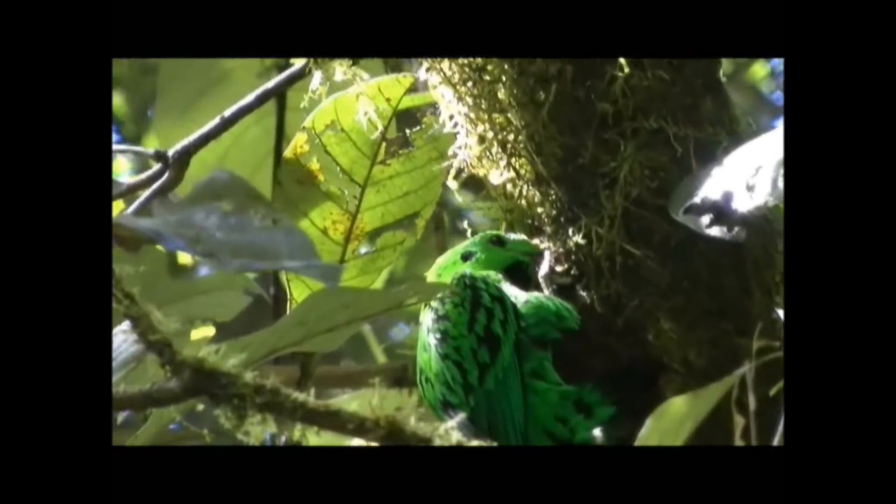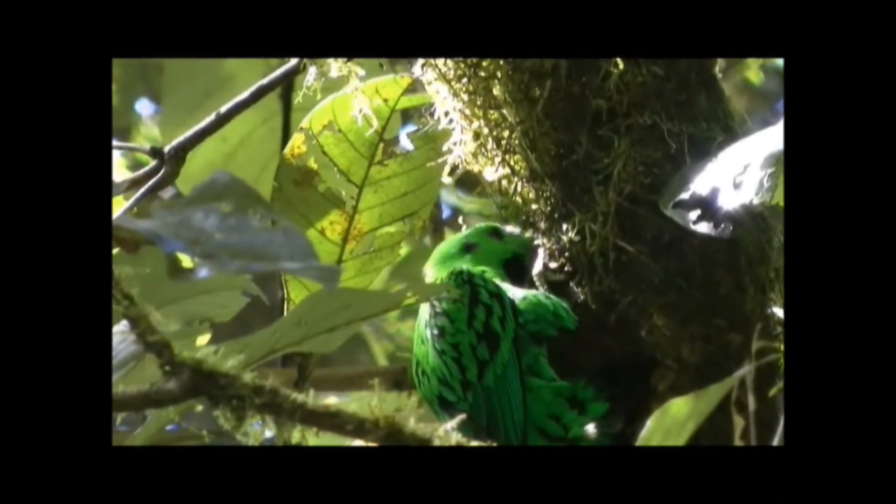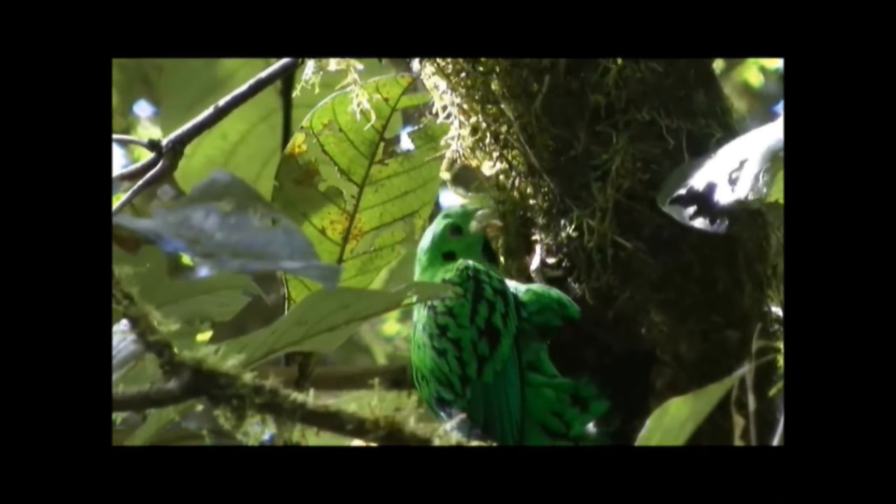The male Whitehead's Broadbill is an elusive and stunning resident of Sabah, Malaysia. Whitehead's Broadbills are endemic to Borneo and prefer upper montane forests, such as those found on Mount Kinabalu.